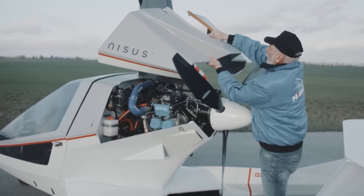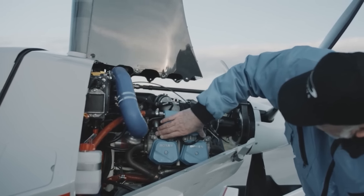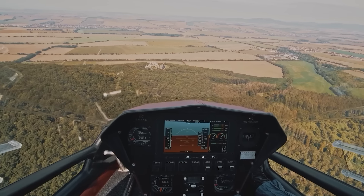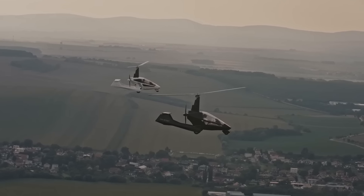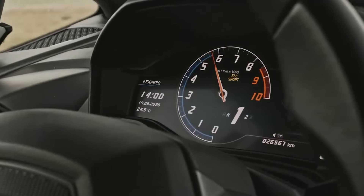The Platinum version is the most impressive, featuring a 160-horsepower engine, a leather and Alcantara interior, heating and other luxuries. While the price is only available upon request, you'll need at least $166,000 in your bank account. To showcase the Nisus' capabilities, the manufacturers even organized a chase against a Lamborghini.